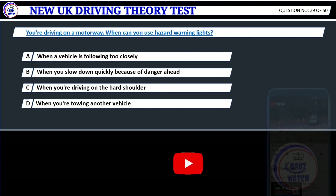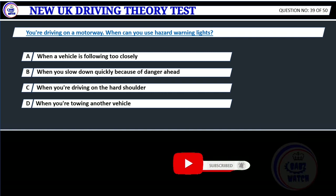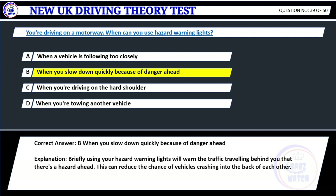Question 39. You're driving on a motorway. When can you use hazard warning lights? A. When the vehicle is following too closely. B. When you slow down quickly because of danger ahead. C. When you're driving on the hard shoulder. D. When you're towing another vehicle. Correct answer: B. When you slow down quickly because of danger ahead. Explanation: Briefly using your hazard warning lights will warn the traffic traveling behind you that there's a hazard ahead. This can reduce the chance of vehicles crashing into the back of each other.